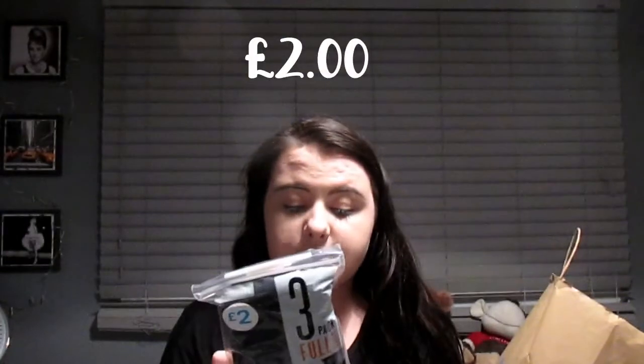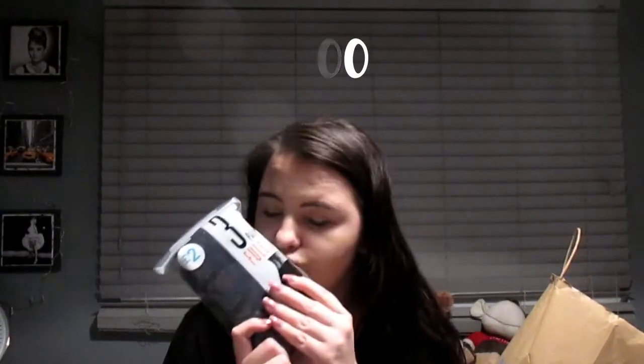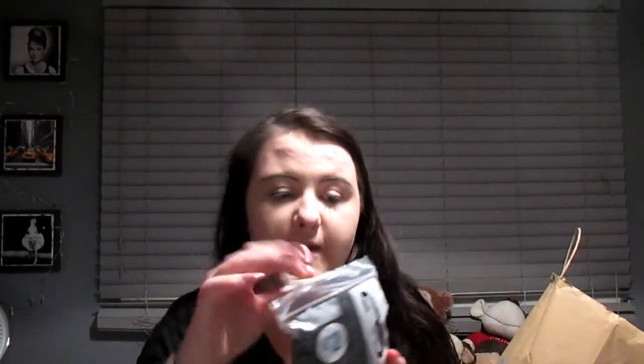Then I bought these three-pack of full briefs for £2. These are my absolute babes — I do not care about sexy underwear at all. I stick with black because I love black and I feel black underwear is appropriate, especially when you're on your period. I always buy my underwear from Primark because it's just so cheap and good quality.